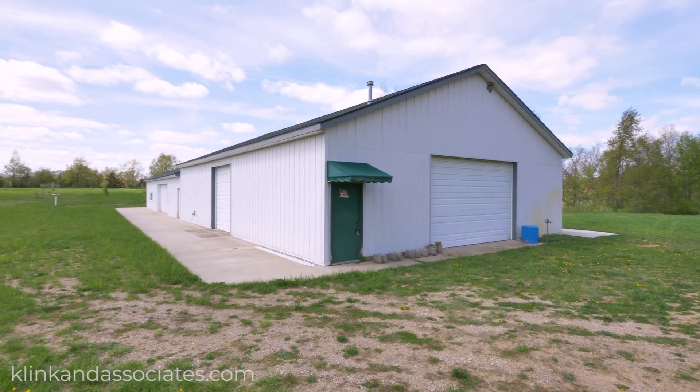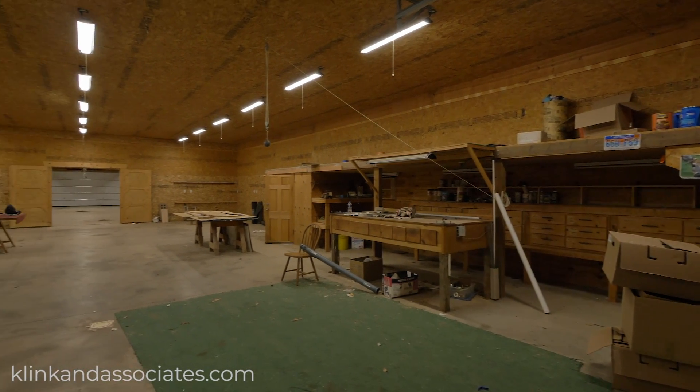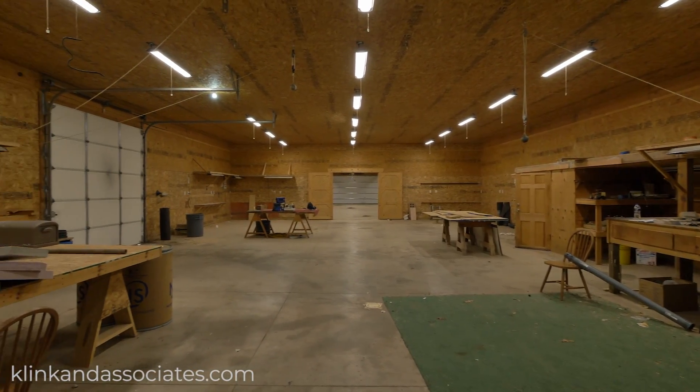The outbuilding measures 40 feet by 120 feet and has a workshop, storage loft, two heaters, four overhead doors, and an expansive concrete apron on three sides.